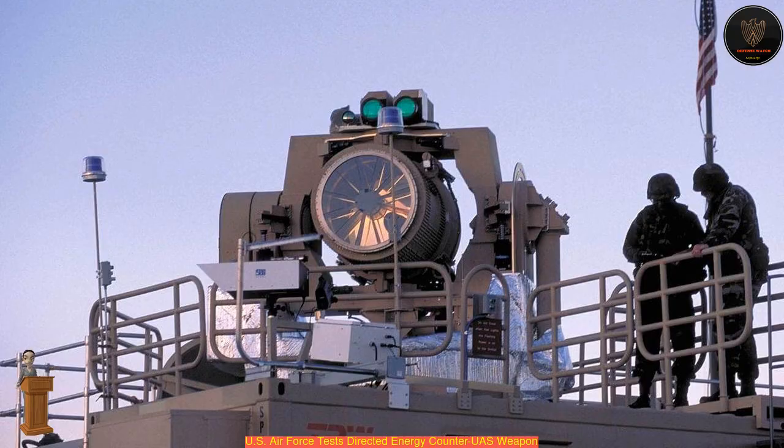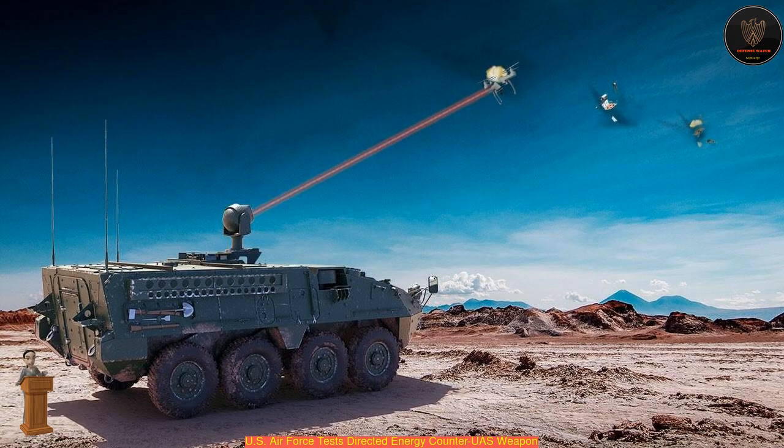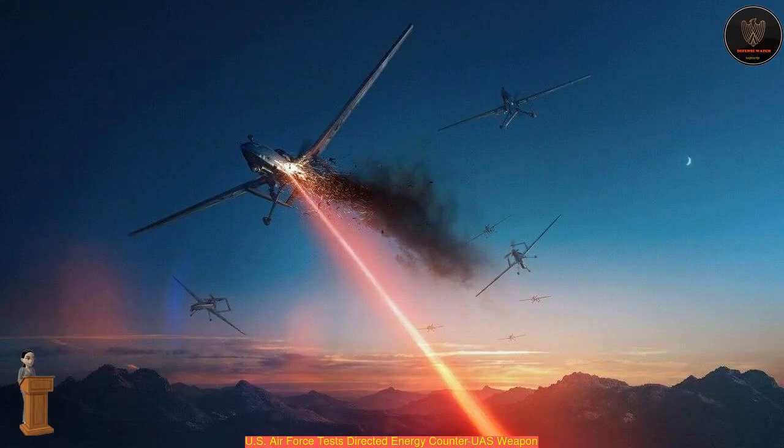Said Lt. Col. Jared Rupp, the CTF Director. Additionally, these locations were selected to significantly enhance C-UAS capability through the use of these systems, helping to prevent enemy airborne intelligence, surveillance and reconnaissance, ISR, and attacks.